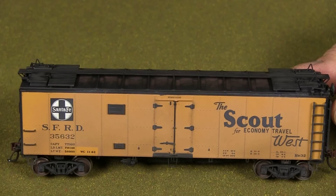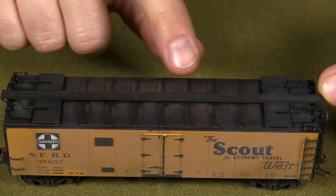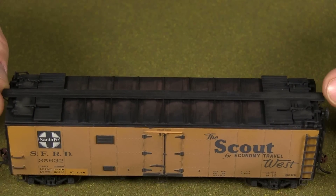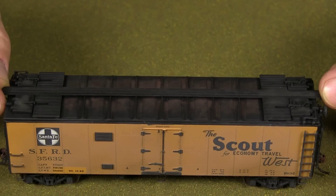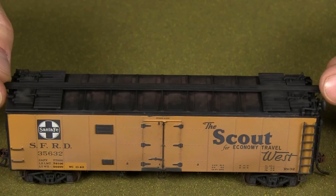I did a little bit of rust-colored powder on the roof — just subtle. My goal with this vintage train is to try to make them look like in-service, hard-working but well-maintained cars. So nothing too decrepit, not a lot of really heavy rusting or anything like that.